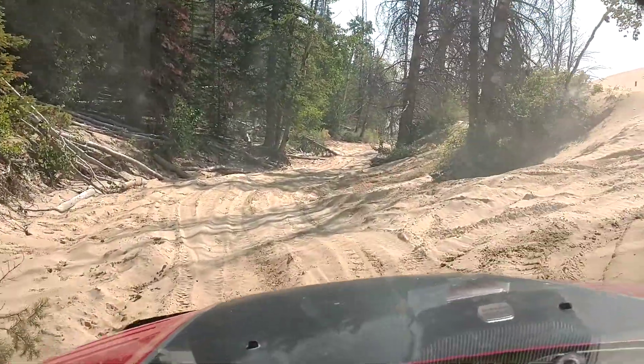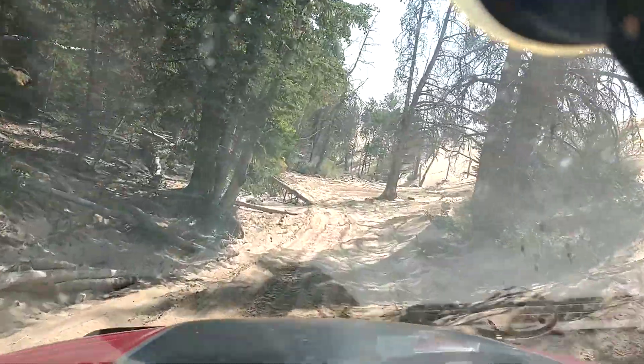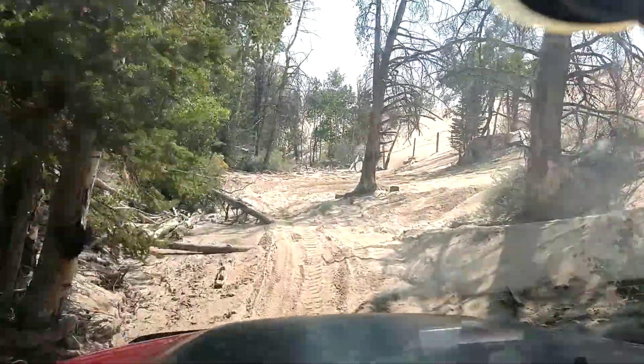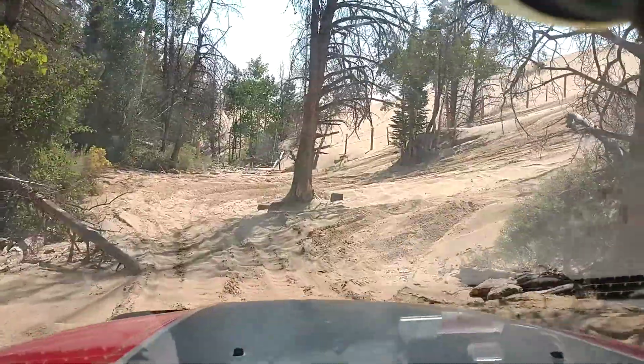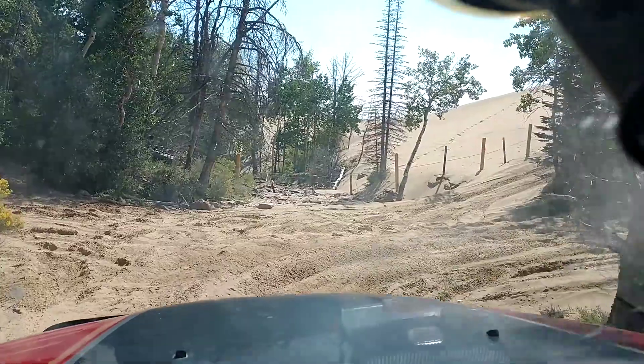I didn't see that stump there. That was fun. I'm glad I don't have any TPS sensors — tire pressure monitor sensors — in that front wheel there. That felt so good.